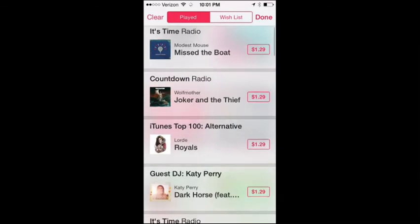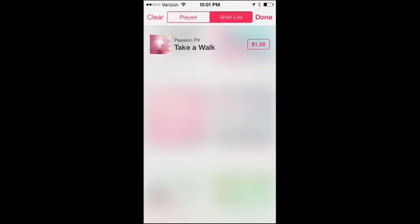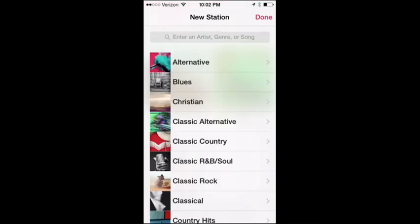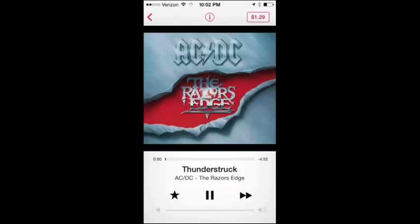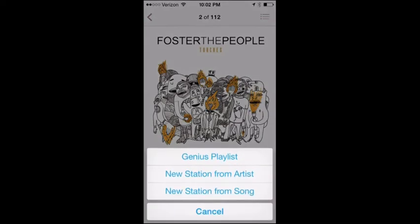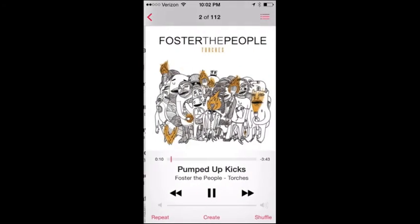iTunes Radio also has a history showing all the stations and songs you've listened to, and you can save songs to an iTunes wishlist. To create a new station, just tap the plus button and search for a particular artist — like AC/DC Radio — or create from a genre or even a specific song. For example, while listening to a song in your iTunes playlist, you can tap Create to make a new station from that artist or that song. That's how iTunes Radio is integrated completely into the music app.